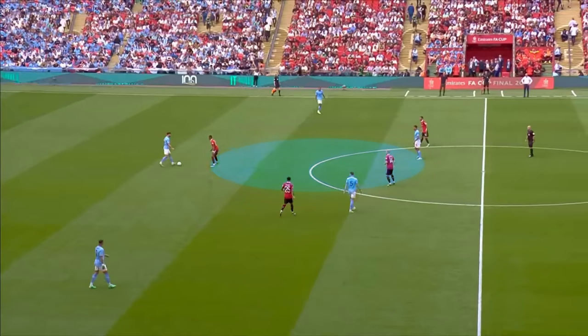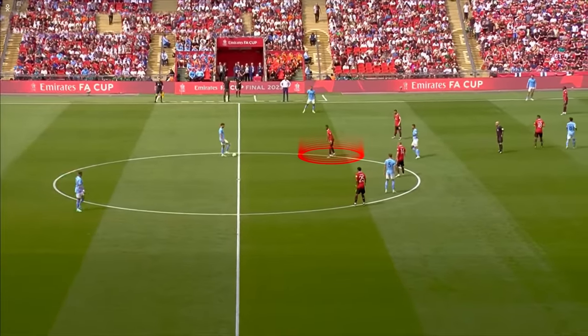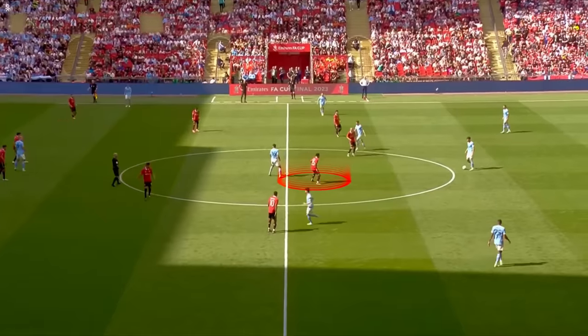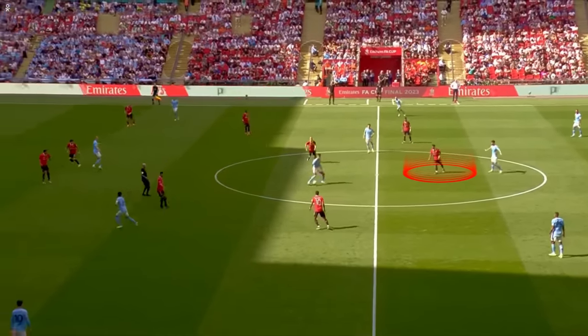This forces a choice from the opposition: if they close him down, it opens up central channels; if they don't, he can simply push forward or move the ball out wide. Here's an example of Rashford defending well and not giving a central option — as soon as he steps out, Dias moves the ball out wide. While here is an example of Jadon Sancho being slightly more impatient, rushing towards him and freeing up the central pass.